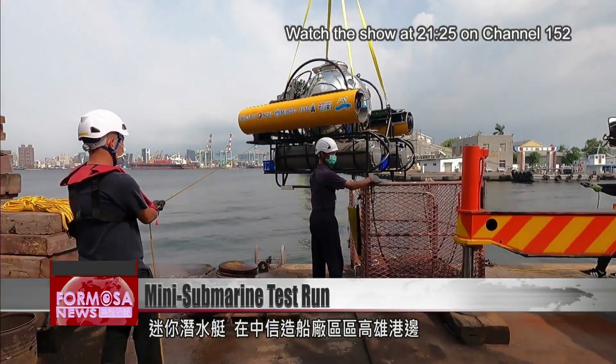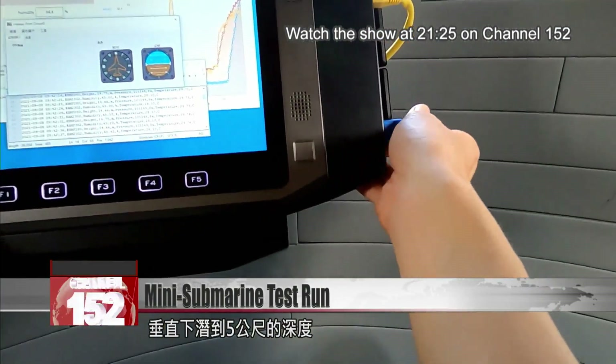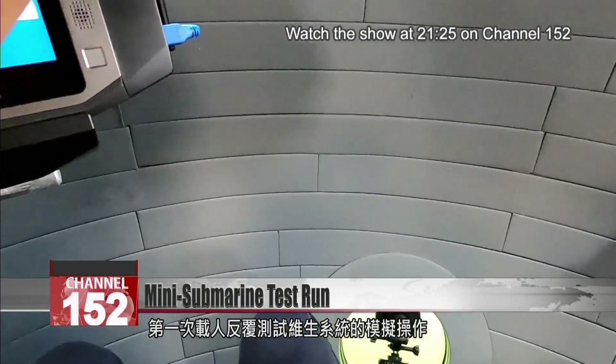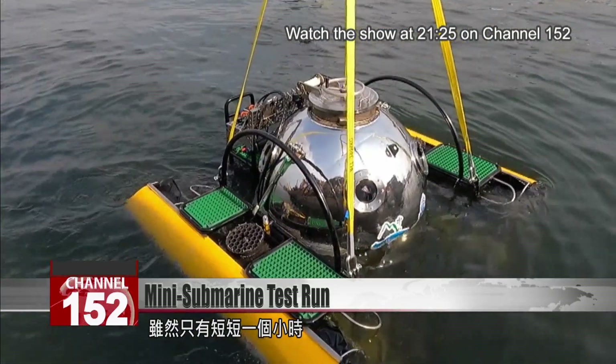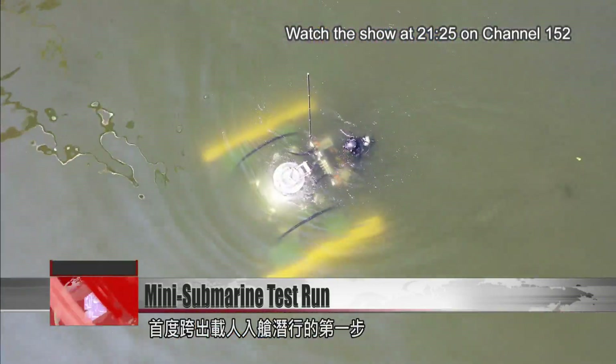A mini-submarine descends five meters into the water at Zhongxin Shipyard. This was the first time the life support systems of the vessel were tested repeatedly by an operator. Although it was only in the water an hour, this is a big milestone for the team.